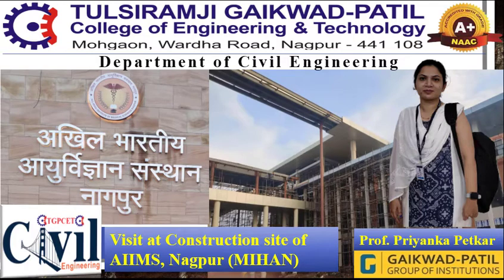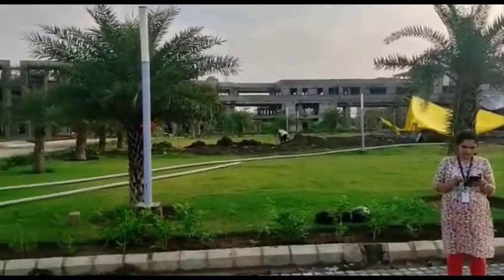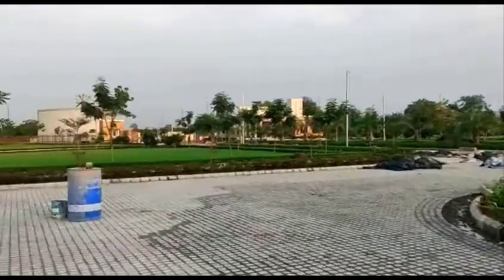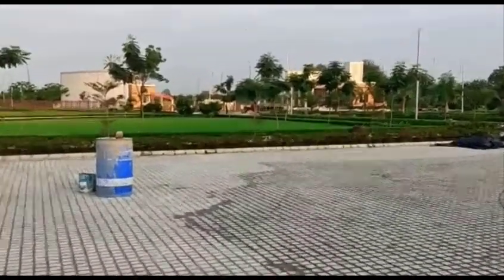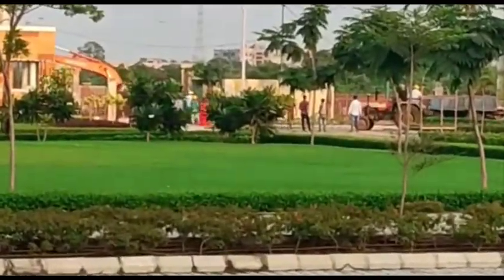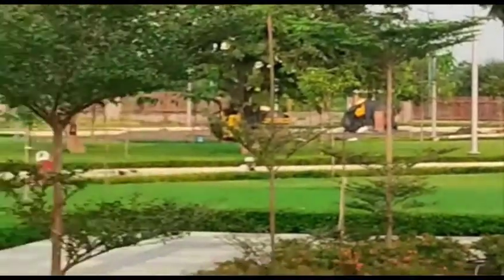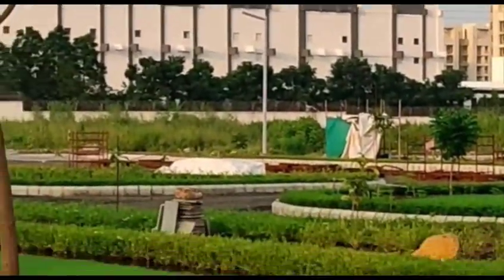Good afternoon students. I am Priyanka Petkar from the Civil Engineering Department, Tulsi Ramja Gayakwad Patil College of Engineering and Technology, Nagpur. This is our second virtual site visit. I am at the Mihan site, where the IIM project is ongoing — that is the Indian Institute of Medical Sciences, also known as Akhil Bharatiya Ayurvediyan Sansthan, Nagpur. This Indian Institute is situated in Nagpur, Mihan, in approximately 41 acres.